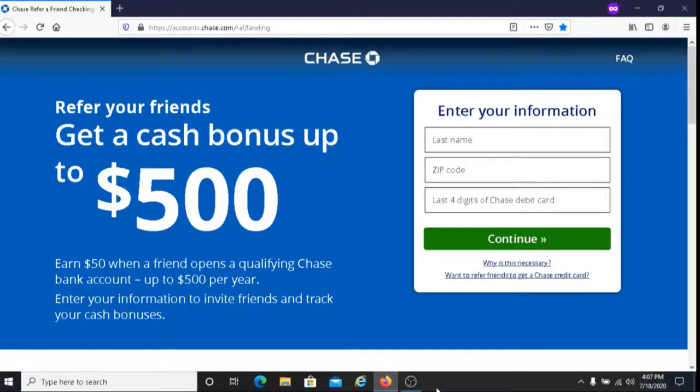This is Dave from Dave's Ways to Make Money, and for today's video I'm going to be sharing with you how you can earn up to $500 with the Chase Bank Referral Program.